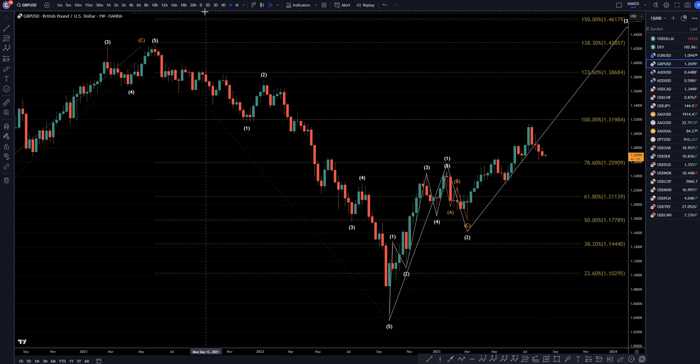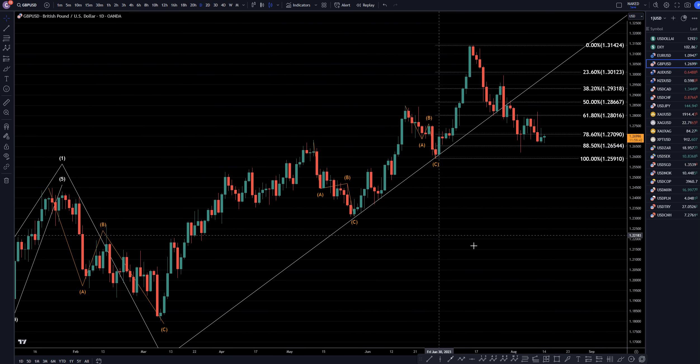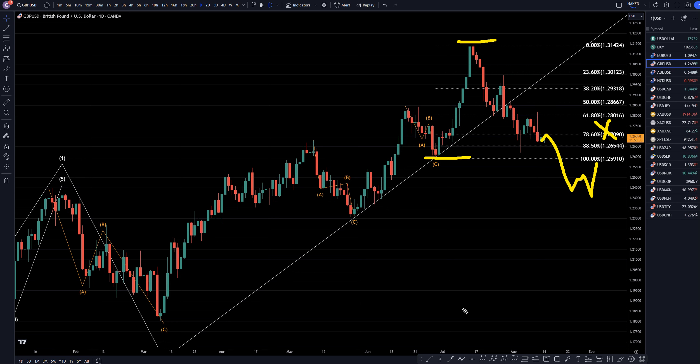Let's head down to the daily time frame. On the daily time frame, I have my Fibonacci retracement measurement in this move up. We've already passed the 78%, which to me is actually a very good sign that it is not over, and that it's probably going to continue down. I think this is a 1, 2. I think we're still in a Wave 3, and we're eventually going to make a 4 and a 5 to finish off this move down. It probably is going to make a higher low compared to this back here, and eventually end up continuing that uptrend.